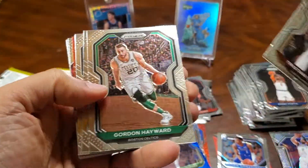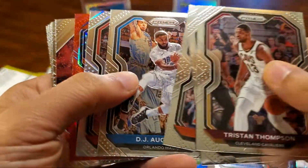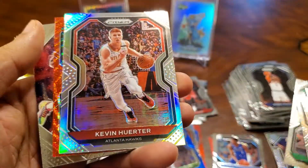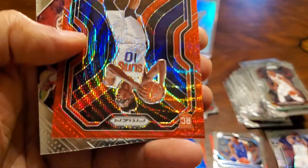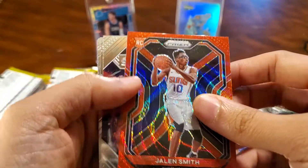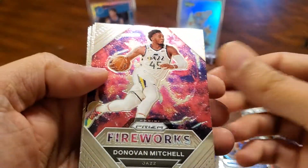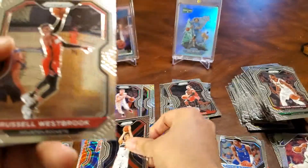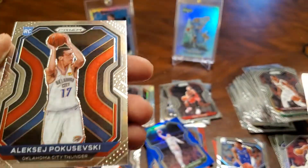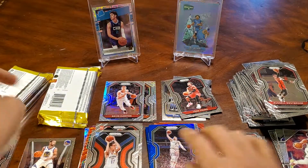Tristan Thompson. Gordon Hayward. Jason Tatum. And then we've got a Silver Kevin Herter. Jalen Smith. Donovan Mitchell, Fireworks, Insert. Denny. Russell Westbrook. Gasol. And Pukosevsky, Rookie.